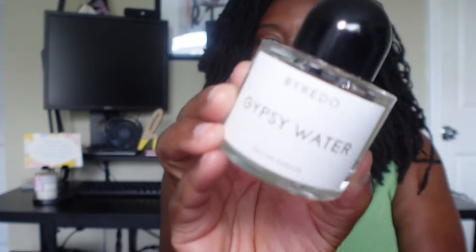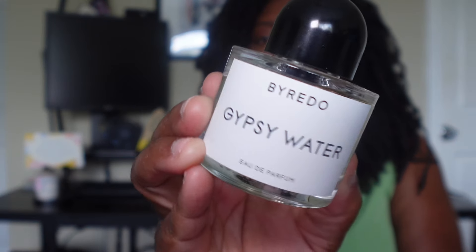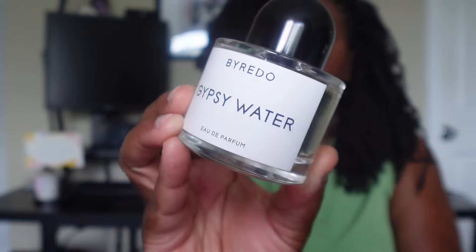Next we have Byredo Gypsy Water. Gypsy Water is a woody aromatic fragrance for both men and women. It has top notes of juniper, lemon, bergamot, and pepper; middle notes of pine needles, incense, and orris root; with base notes of vanilla, sandalwood, and amber. With that lemon note, it makes it the perfect scent for summer.